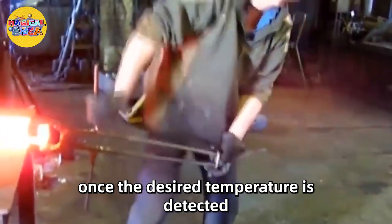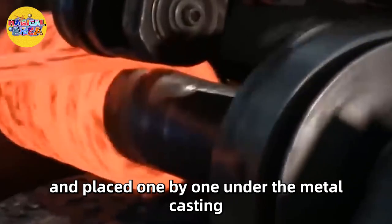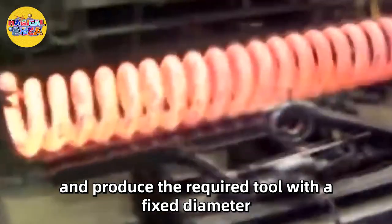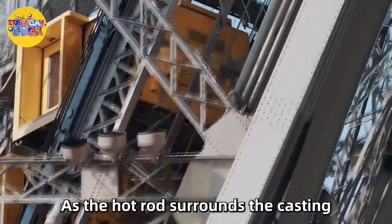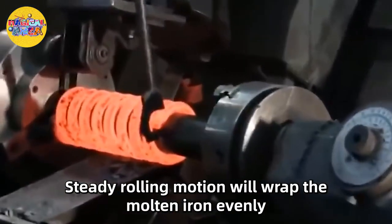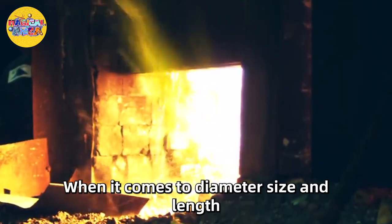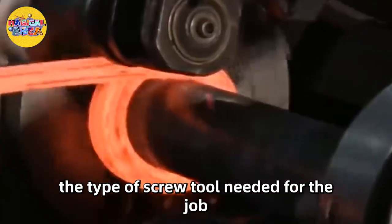Once the desired temperature is detected, the rods are reeled out and placed one by one under the metal casting. The newly heated metal rod will eventually wrap around a stable metal and produce the required tool with a fixed diameter. As the hot rod surrounds the casting, a powerful rolling hammer pushes down on the material. A steady rolling motion wraps the molten iron evenly, and the finished product is soon ready for cooling and shipment. When it comes to diameter size and length, it all depends on the customer and the type of screw tool needed for the job.